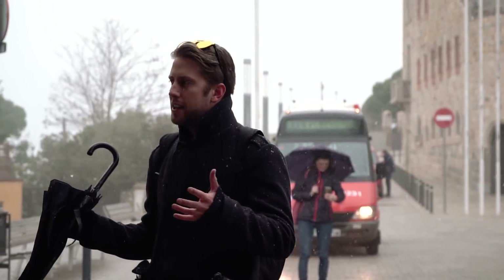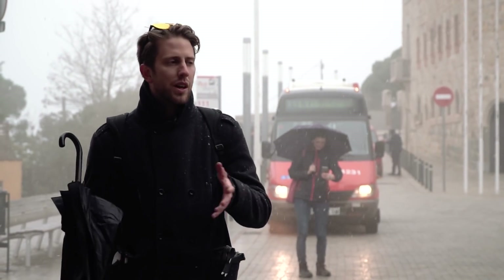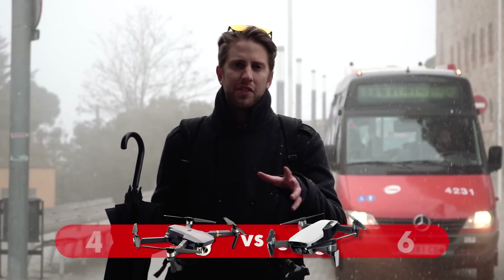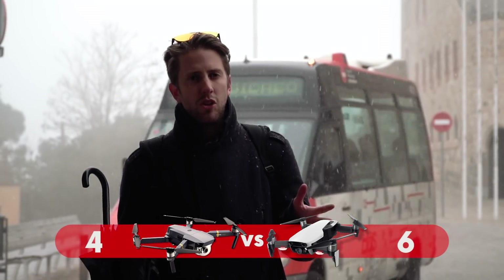Finally, let's talk about noise. The Mavic Pro Platinum has quieter propellers compared to the Air, producing about four to five decibels less noise, which is a significant difference. This is a point for the Mavic Pro Platinum.